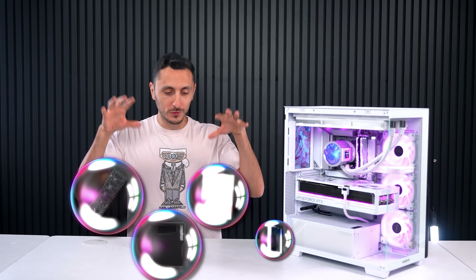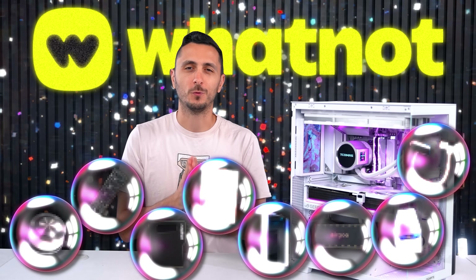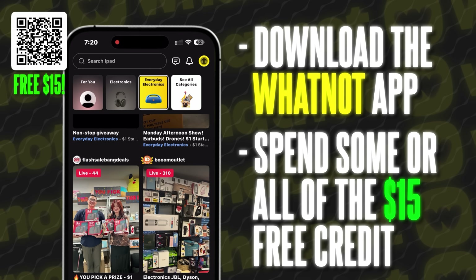I'm also going to be giving away the tech you see in this video to 10 lucky subscribers, thanks to today's sponsor WhatNot. To enter, all you have to do is download the WhatNot app using my link down below and spend some or all of your $15 free credit.